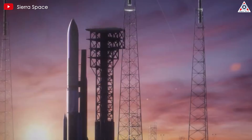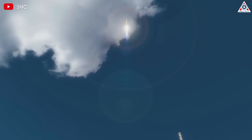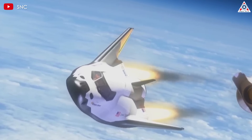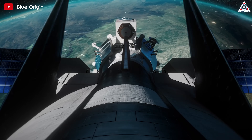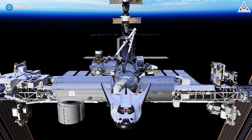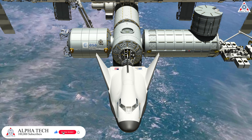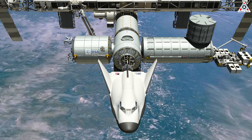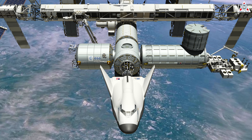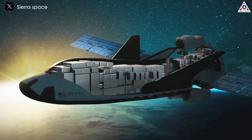The launch and re-entry process for Dream Chaser is meticulously engineered to ensure safety and efficiency. Initially, the spacecraft and its Shooting Star Module are encapsulated within a payload fairing on a rocket, protecting them from debris and reducing ascent load. Once in space, the rocket deploys Dream Chaser, which unfolds its wings and solar panels to enter flight configuration. It then extends its landing gear and tests its systems before docking, including communication with the ISS and commands such as holding position and retreating. Just before docking, it stops 38 feet from the station and waits for the Canadarm2 robotic arm to grab a fixture on the cargo module. Upon mission completion, the Shooting Star Module detaches and burns up in the atmosphere while the DC-100 lands on the runway.